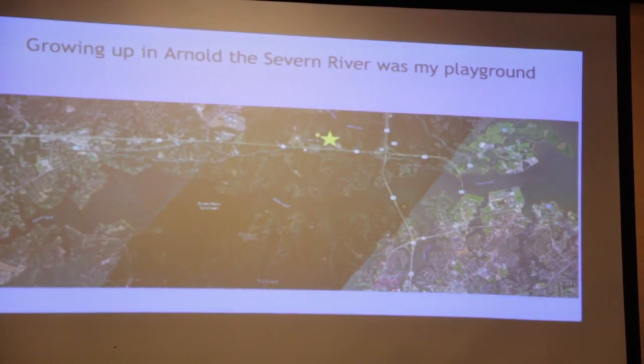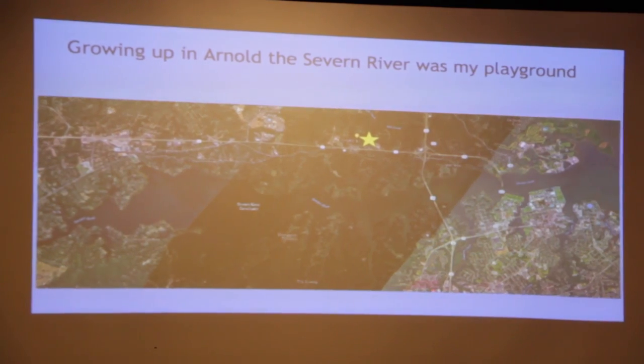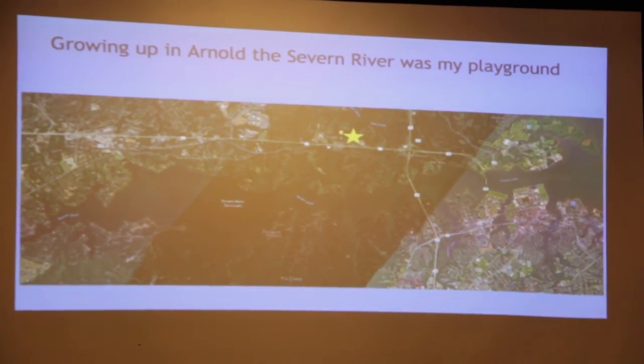My summers were spent either down in Ocean City, Maryland, or here on the Severn River. I can say from the start it was my playground.